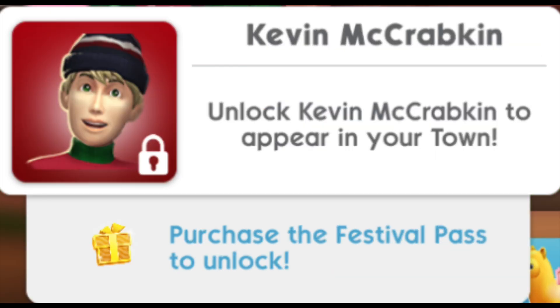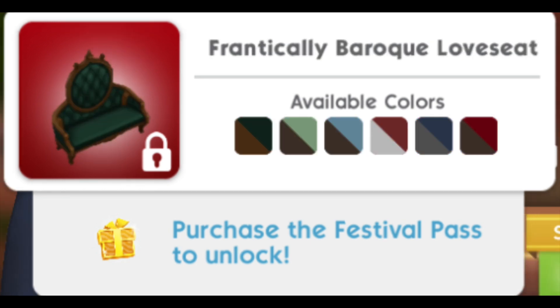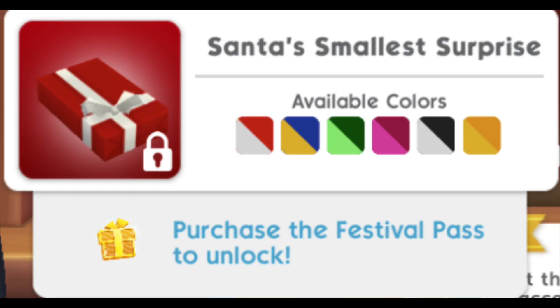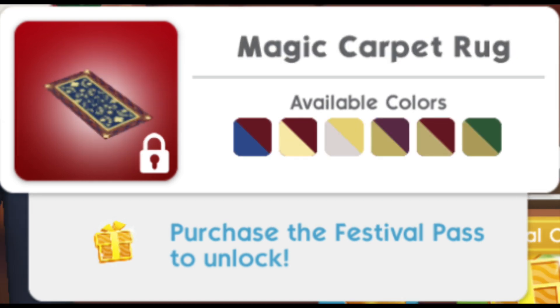The first item on the paid pack is MPC Kevin McKracken. The second is the Old Meets New Ancestral Clock in six color swatches. Then we have the Frantically Barrow Crew — I probably said that wrong — in six swatches, the Crispy Weather Jacket in six swatches, the Fabulous Favorite Coffee Table in six swatches, Santa's Smallest Surprise in six swatches, and the Deck the Hall Lit Stairs — I cannot wait for that — in six swatches.